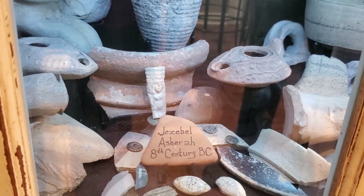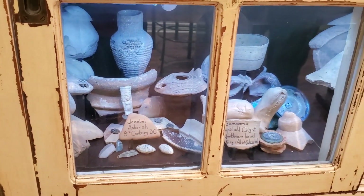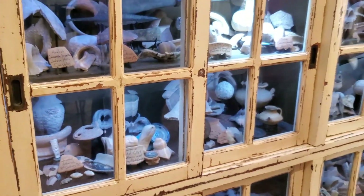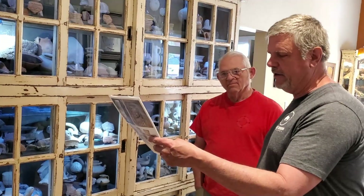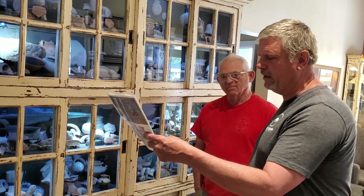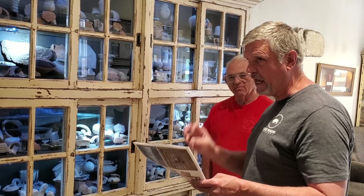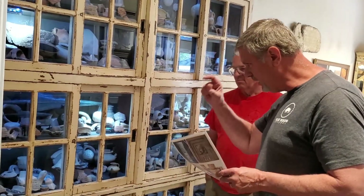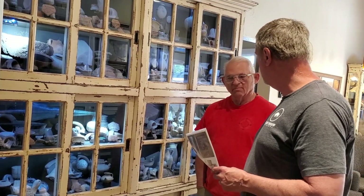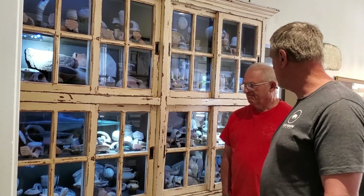Samaritan ivories are in museums all over the world because they found so many of them. You can take this picture and read 2 Kings 9:30, which describes how when Jehu went to Jezreel, Jezebel put on eye makeup, arranged her hair, and looked out of a window. Most archaeologists believe this image from King Ahab's palace was an image of his queen, Jezebel. So that little idol is probably the image of Jezebel — it's a fertility image, a pregnant Jezebel.